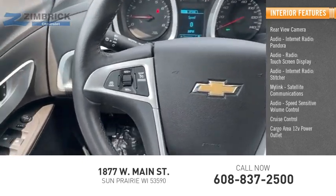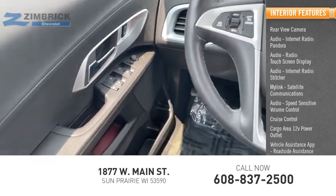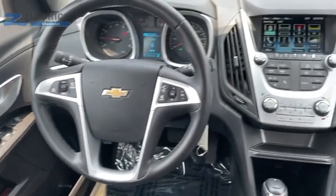Cruise control, cargo area 12-volt power outlet, vehicle assistance app, roadside assistance, and a multi-function display. Come take a test drive today.